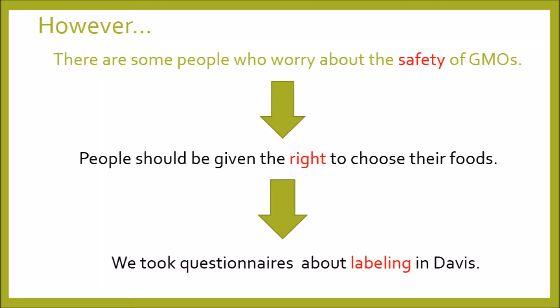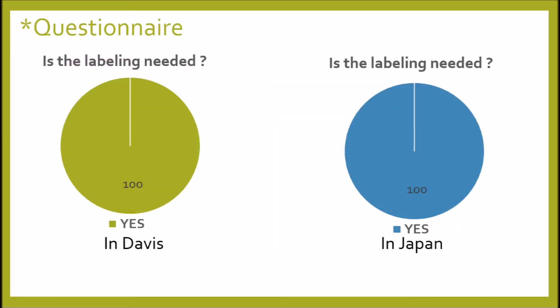However, some people have a bad impression and worry about the safety of GMOs. Therefore, people should be given the right to choose their food. So, we took questionnaires in Davis and Japan. We asked people: is labeling needed? 100% of people in both countries answered yes. In other words, people want to know the right information about their food. So, companies should label their products and labeling should be mandated all over the world.